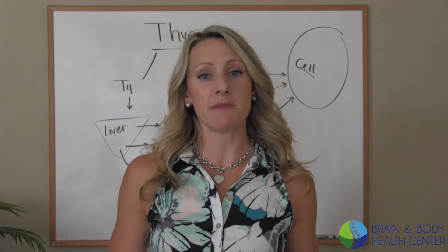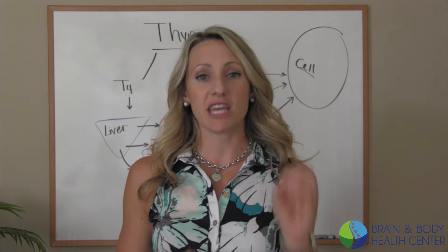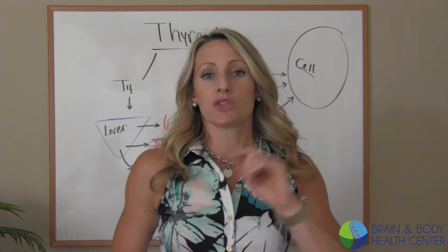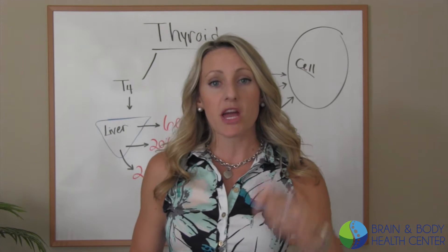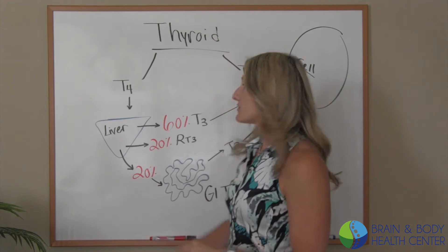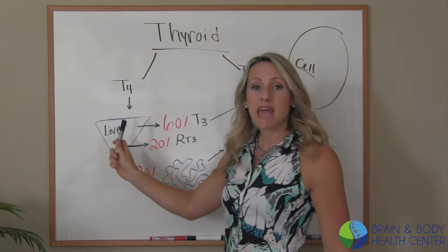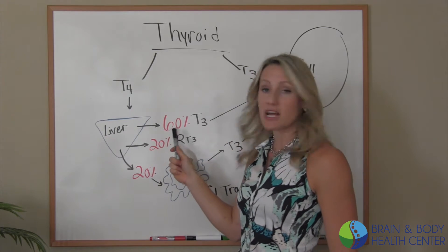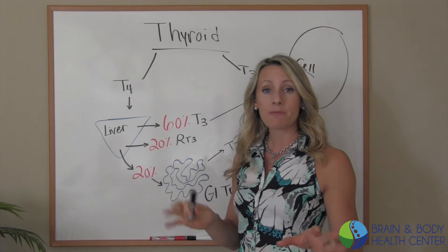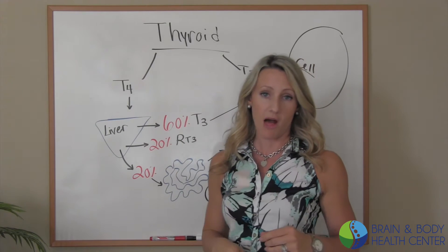Let's dive a little bit deeper into the conversion of T4 thyroid hormone to the active form T3. If you haven't watched the previous video, go back and watch that because we're going to continue right on where we left off. T4 is going to be taken to the liver where 60% of it is going to be converted to T3, which is the active form and can go right to the cell and be utilized.